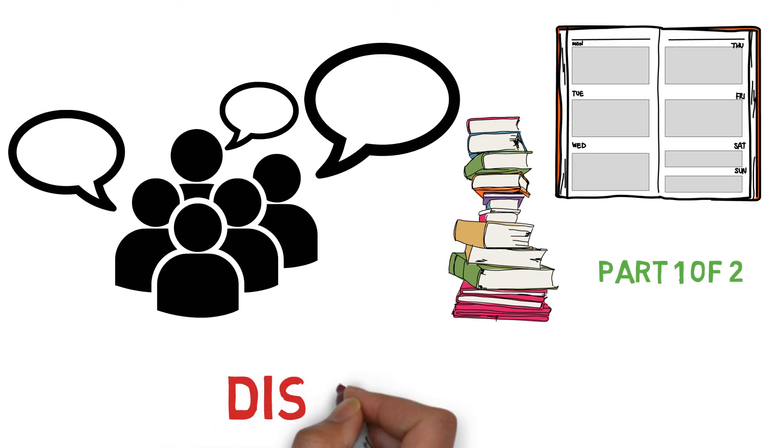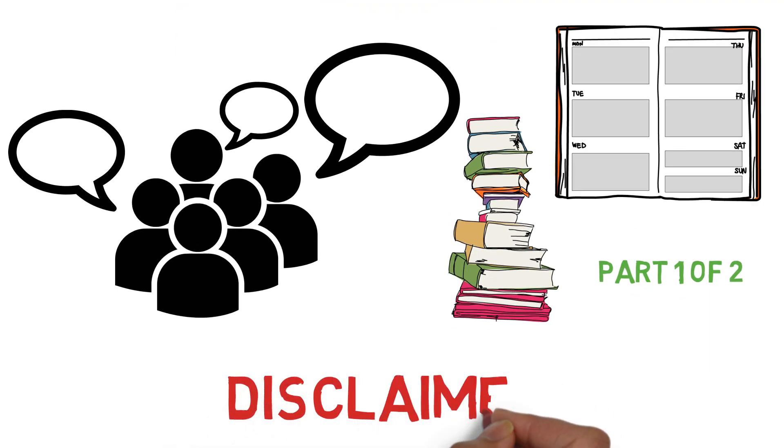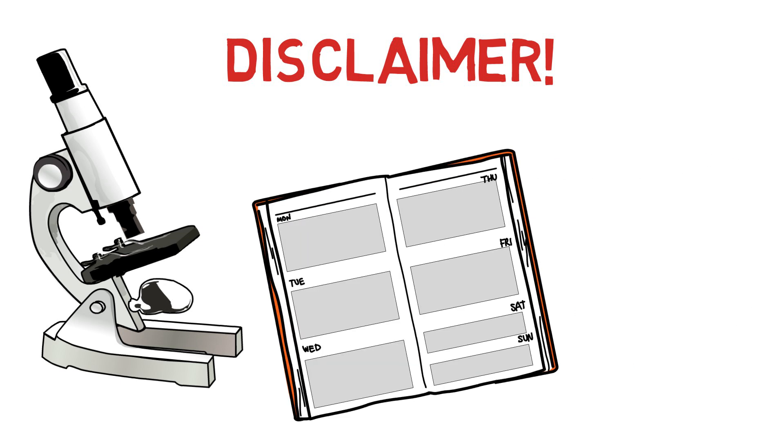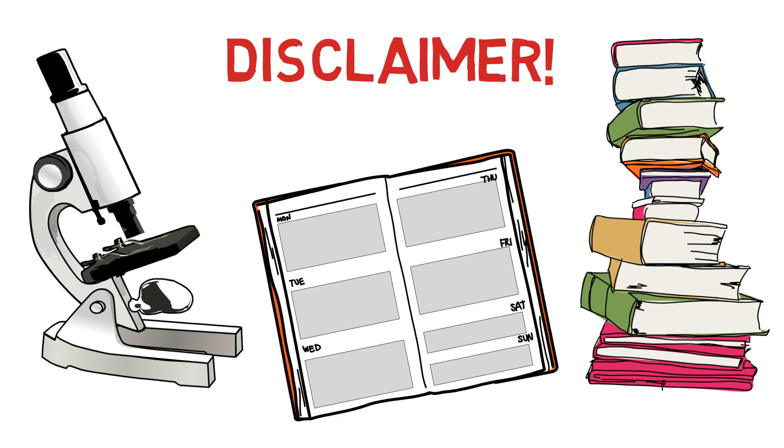First, a quick disclaimer. As you saw in my first MCAT video, I did very well on the old MCAT, not the new one. However, that being said, the details I'm going to share with you will still be useful. I've also done a fair share of research on my own to make sure that the study schedule and resources are still relevant for the new test.